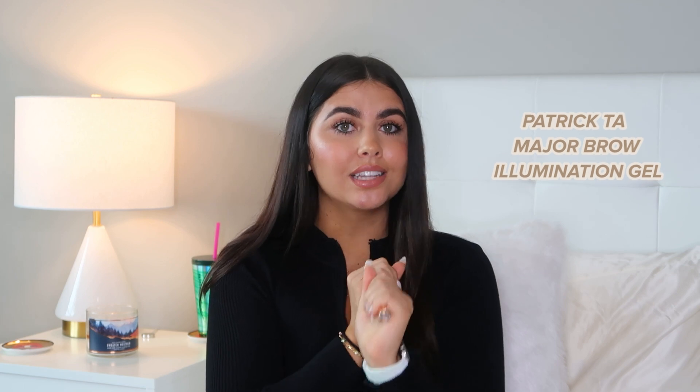Last but not least, this is the Patrick Ta Major Brow Lamination Gel. I love this stuff — it literally makes my eyebrows look so good. Basically after I pencil in my eyebrows just a little, I set them with this. I naturally have really nice and defined eyebrows — I thank the Persian gods for that. I love just barely touching them up and I'm good. This wand really lets you get in there and brush them out, keeps my eyebrows there literally all day, and just frames my face so much better.